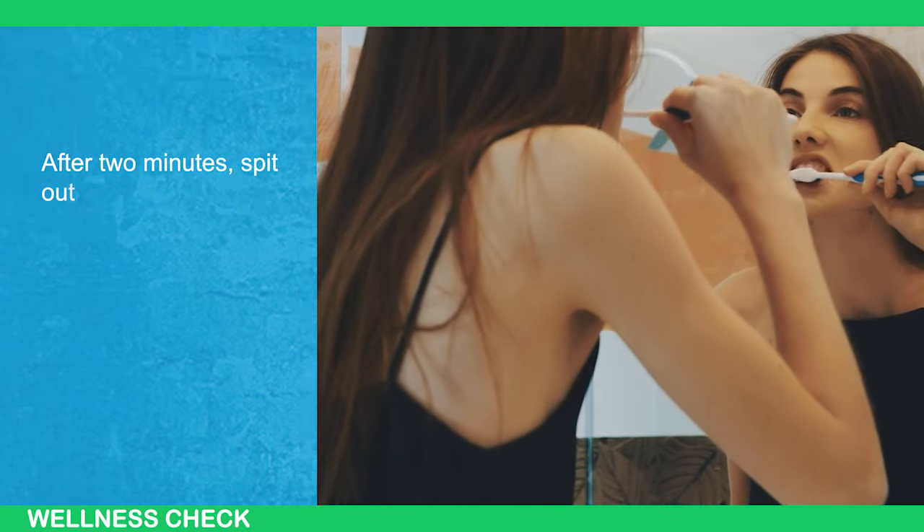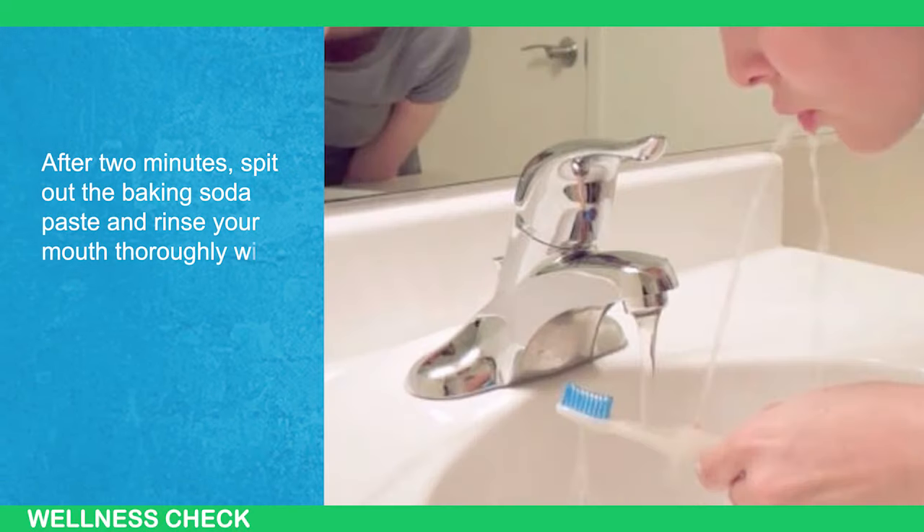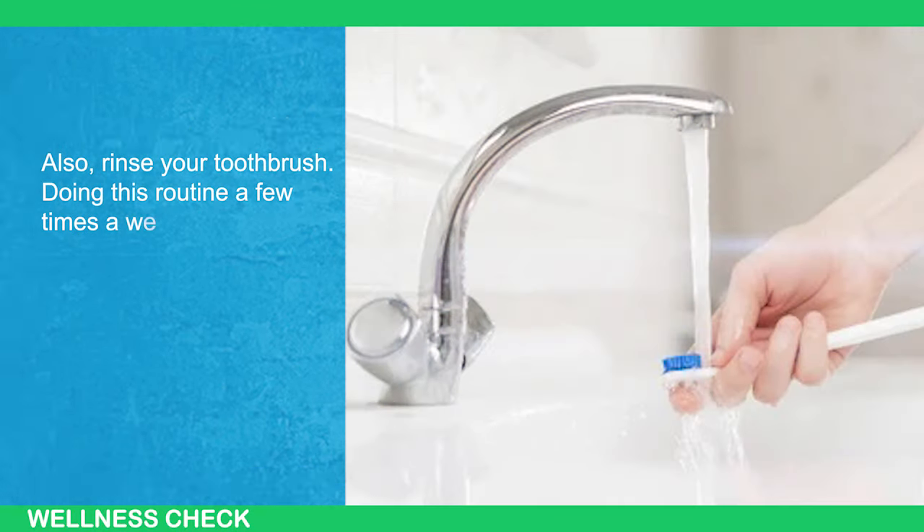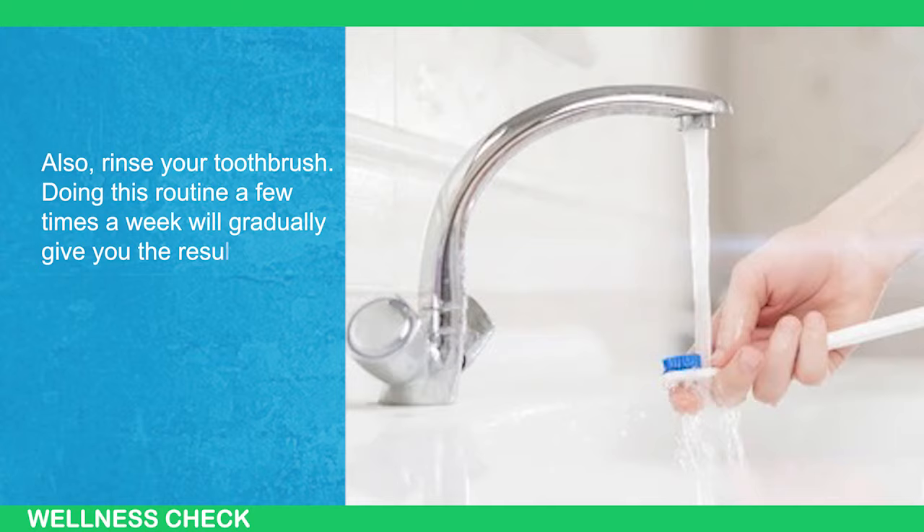After 2 minutes, spit out the baking soda paste and rinse your mouth thoroughly with water or mouthwash. Also, rinse your toothbrush. Doing this routine a few times a week will gradually give you the results you desire.